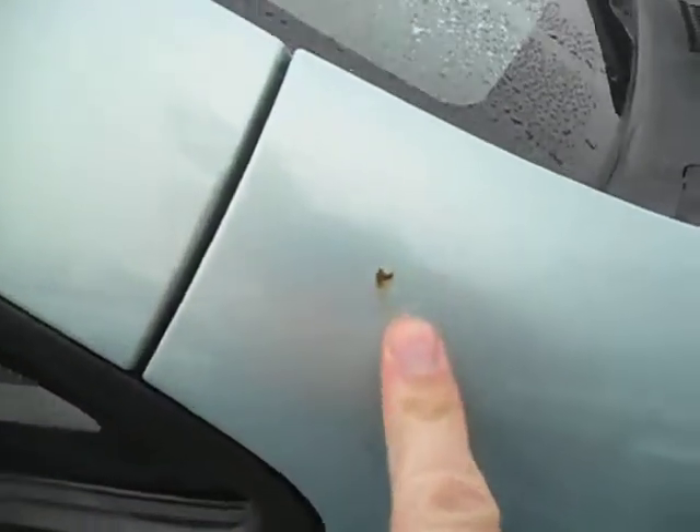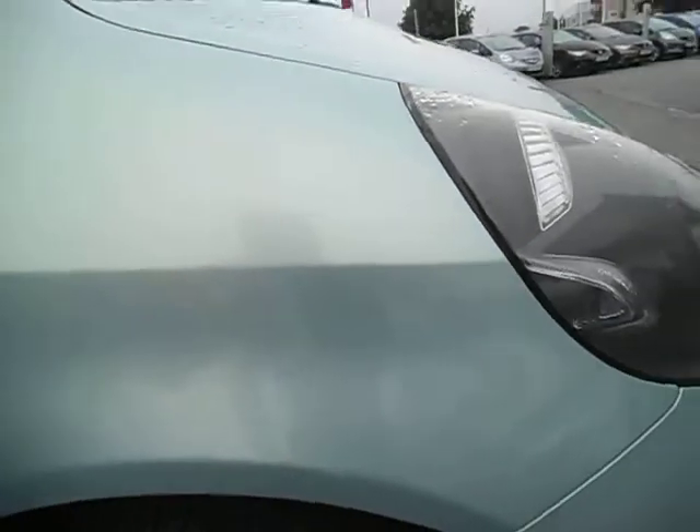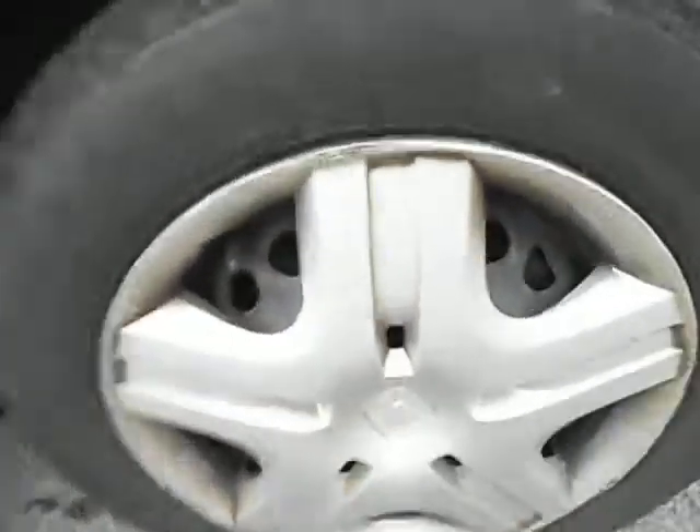The front wing has a stone chip just there that's going to need touching in — and that is it. The front tyre is on 4mm. The wheel trim needs a bit of cleaning up.